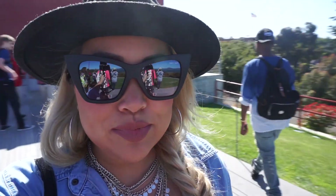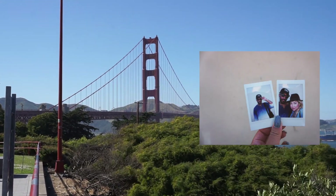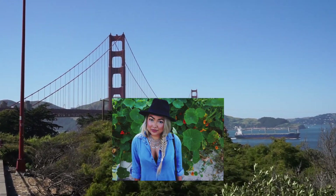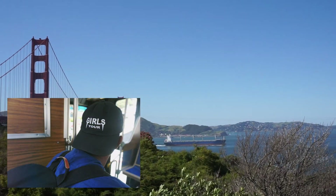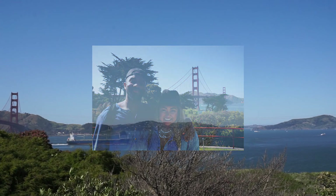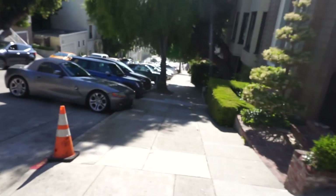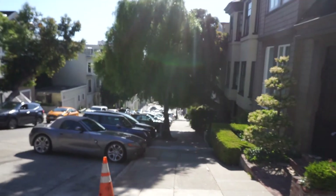We made it to the Golden Gate Bridge and here it is! We're currently walking up Lombard Street which is literally like a 90 degree angle of a street.